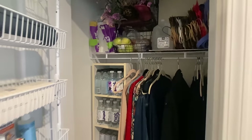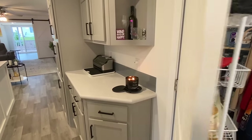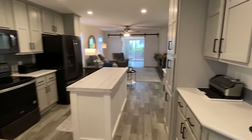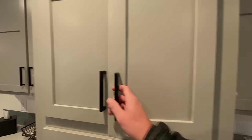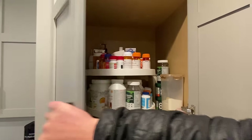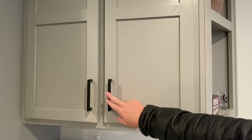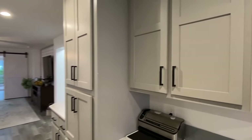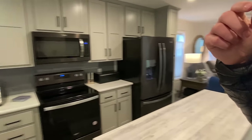Great storage area here — could be used as a pantry or whatever you want. I don't want to get into too many of her cabinets, but I did want to show you the lazy susan up here — that's nice. Soft-close cabinets, and she went with matte black pulls on these gray cabinets.